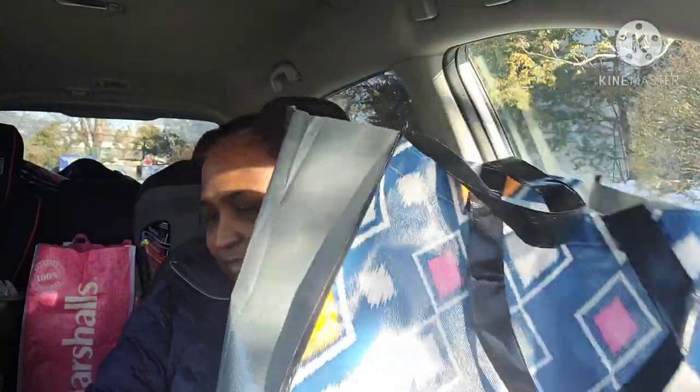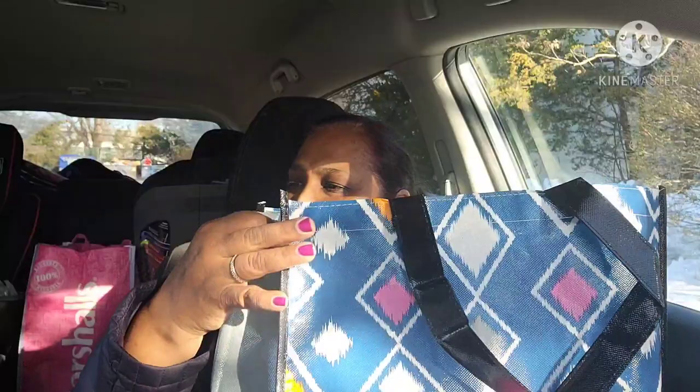I have my treasure bag here — brand spanking new treasure bag — so let me jump in and show you guys what I got today. This is a huge haul, so let me show you guys whatever I pick up.